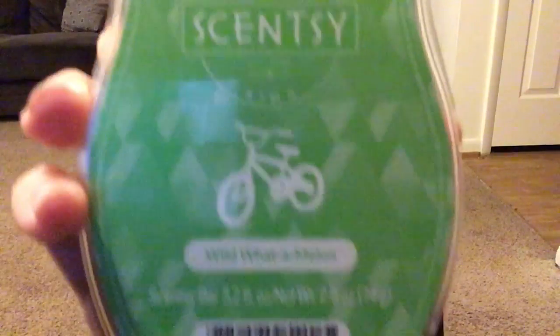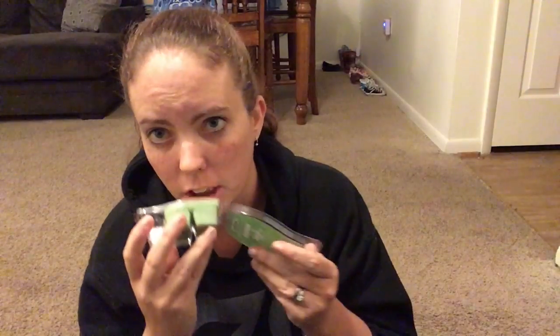Last on my favorites list is wild watermelon. I think they call it a kids' scent — it smells just like watermelon Jolly Ranchers. If you watched my Yankee Candle haul video I mentioned a watermelon scented candle. I absolutely love watermelon: eating it, watermelon scents, candy, ices, sorbets — watermelon is number one.